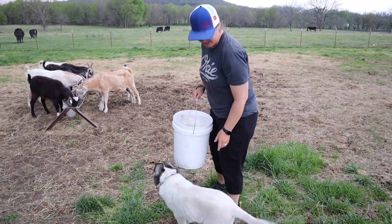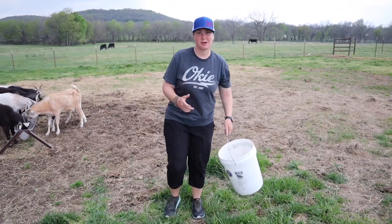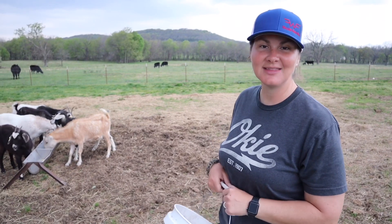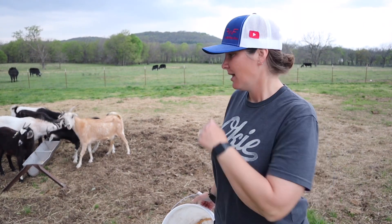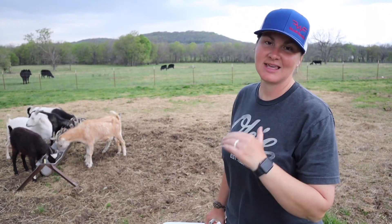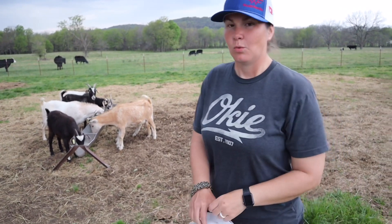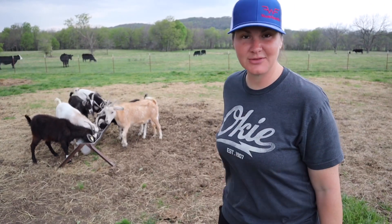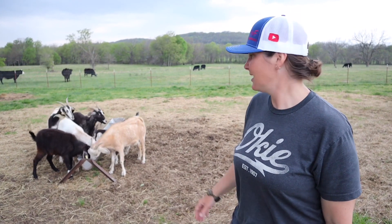You guys remember the puppy that I met some subscribers about at the local gas station? They named him Kane. They sent me videos of Kane out with the chickens — they'd actually brought him in the house because it was supposed to storm, then showed him out with the chickens, and Kane is doing amazing. Also the dog that went to Wichita to the family with five kids — they sent me pictures the other day, spoiled and doing awesome. All puppies are doing great, and as you can see the goats are doing great as well.